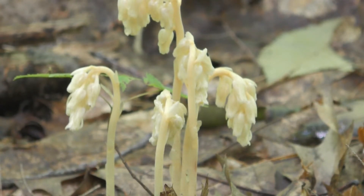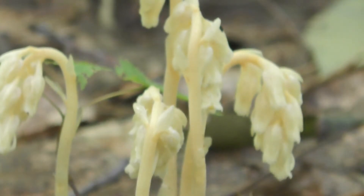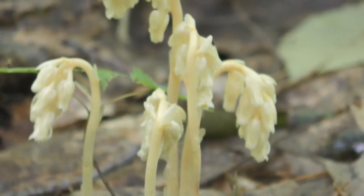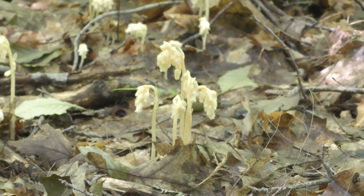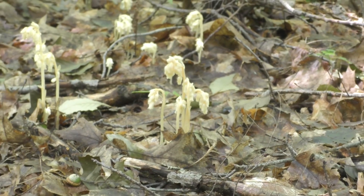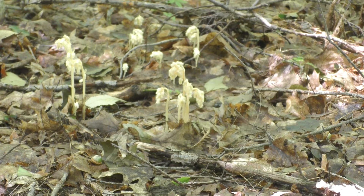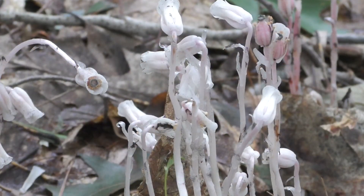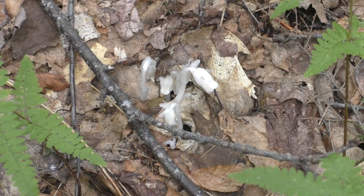Pine sap is also parasitic on a fungus, often associated with pine or fir trees. It will go through the same process — one turn when the plant has been pollinated — hence the genus name. This is Tom for Two Naturalists.